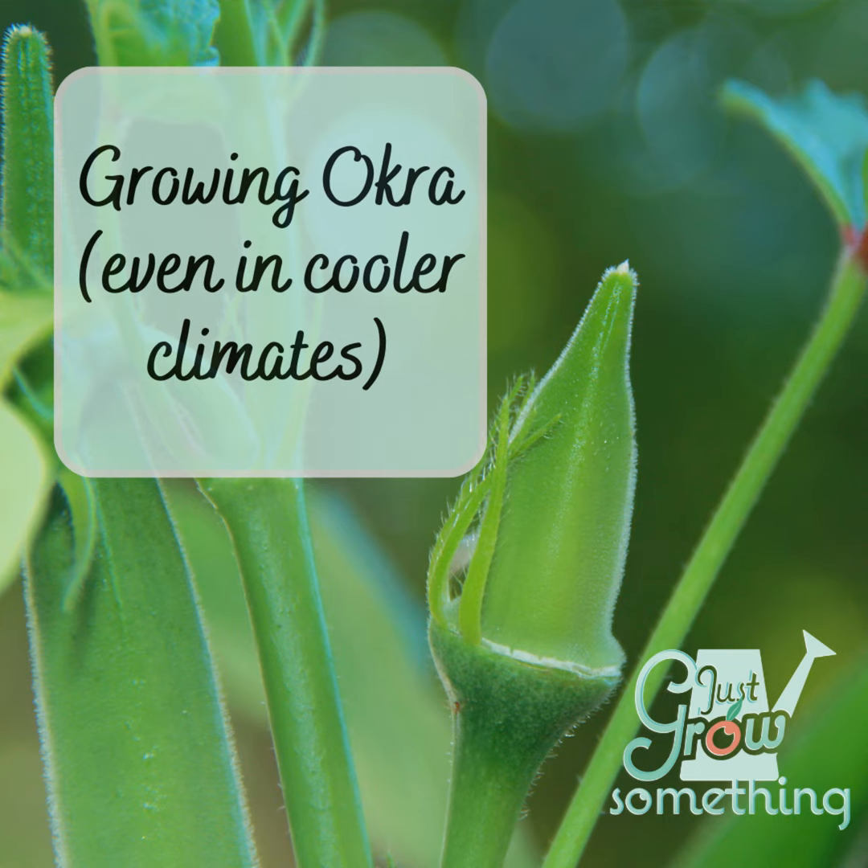Okra seems to have made its way from Egypt to Europe in the early 1200s, then was brought to South America by the slave trade in the mid-1600s, and made it to North America in the early 1700s, with record of it being grown as far north as Philadelphia by 1748. It's important to note that okra used in West Africa is a different variety — Abelmoschus callii — and it is considered a traditional food there.